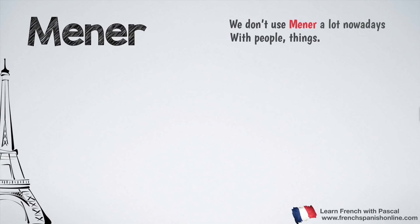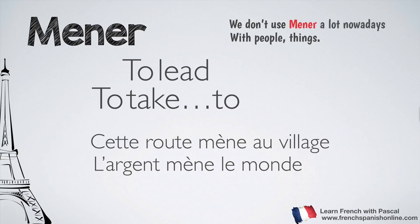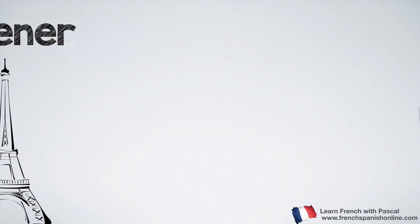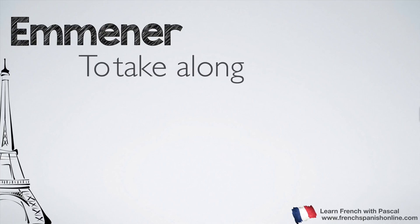Let's see now the other series of verbs. Mener is not very used nowadays; we use it mostly with things. The meaning is to lead or to take to. For example: cette route mène au village — this road takes you to the village. L'argent mène le monde — money rules the world. More interesting is the verb emmener, which works the same as emporter but just for people.